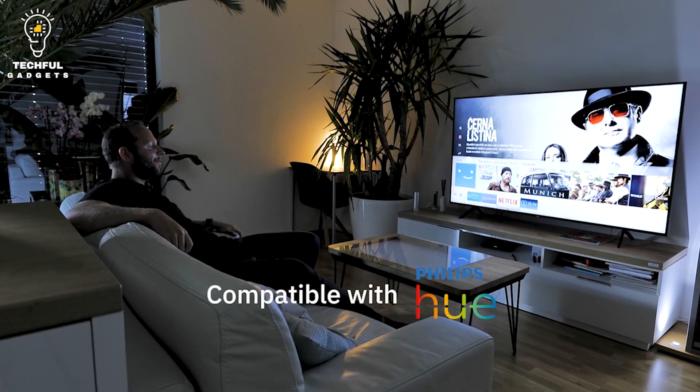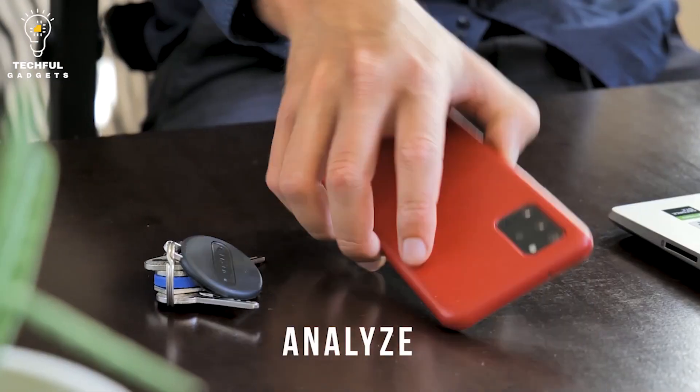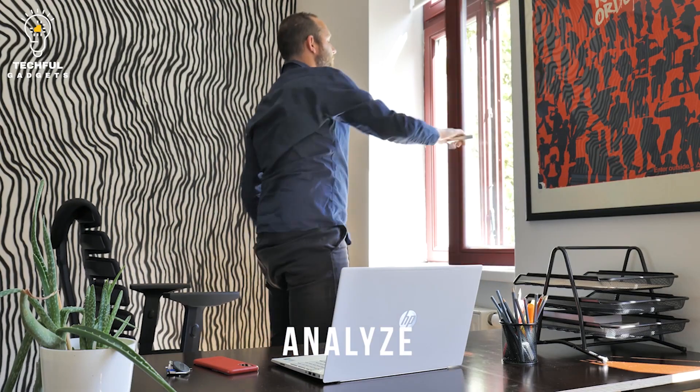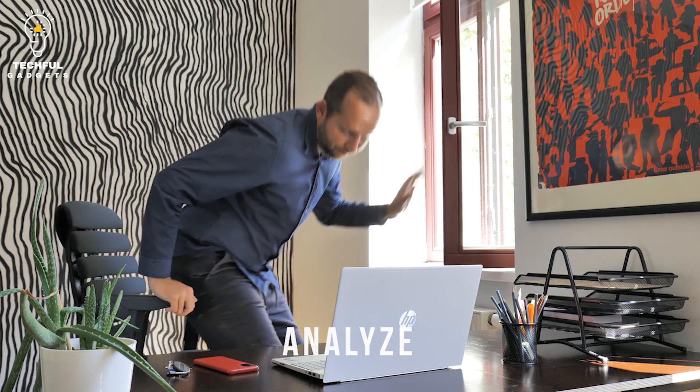With programmable buttons, the sensor works with an app where you set it to trigger various actions via Bluetooth for combinations of presses. For example, two right clicks can open a garage and one right click closes it. The combinations are infinite depending on how many you set and how many things you connect.